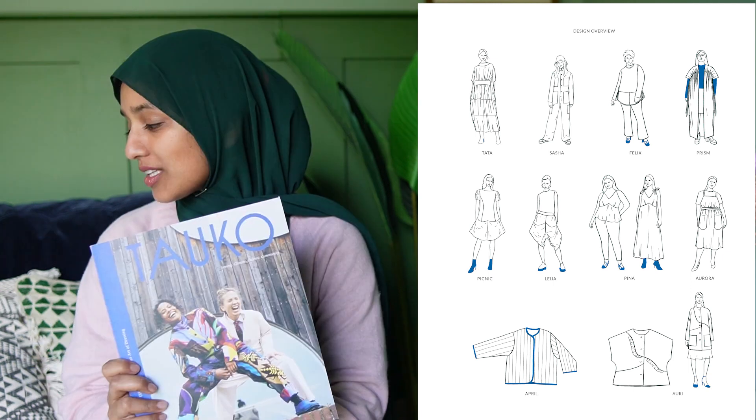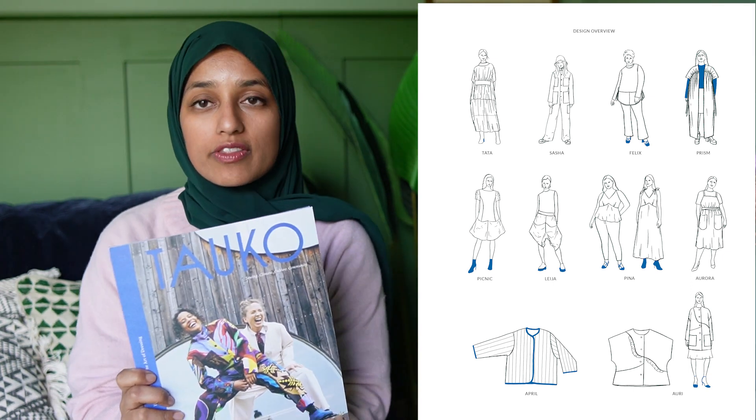One great thing that makes Tauco stand apart from other sewing magazines is their real focus on sustainability, using techniques such as upcycling, reusing fabric, and zero waste techniques to make sure we are sewing more mindfully. I also really like this magazine because it comes with a variety of patterns that are very size inclusive — from bust width 31 inches to 57.5 inches.